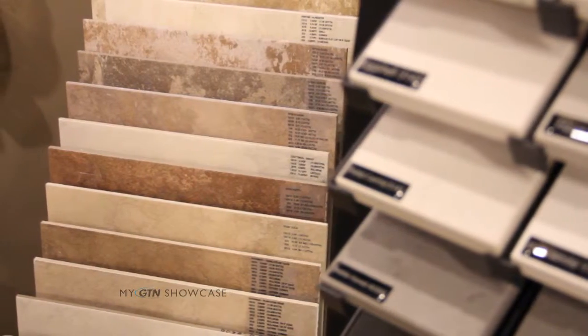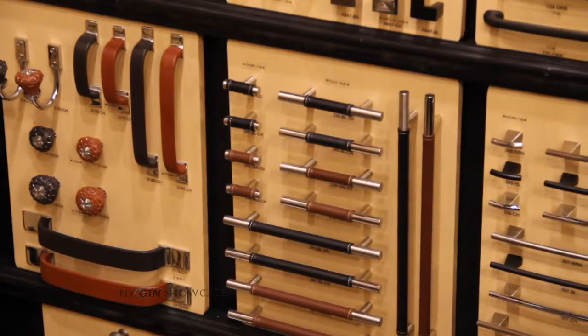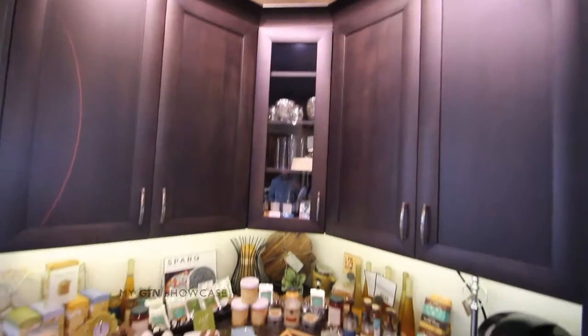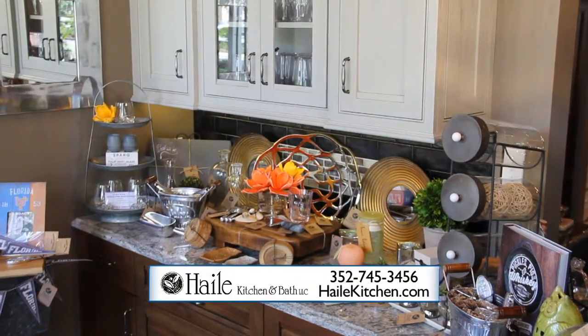You have all kinds of tiles to select from and cabinets in different styles and colors. I think you have every piece of hardware I've ever seen. We have a lot of choices there. So it helps with people who are a little bit challenged — some people need a little bit of direction and we certainly are here to help with that.